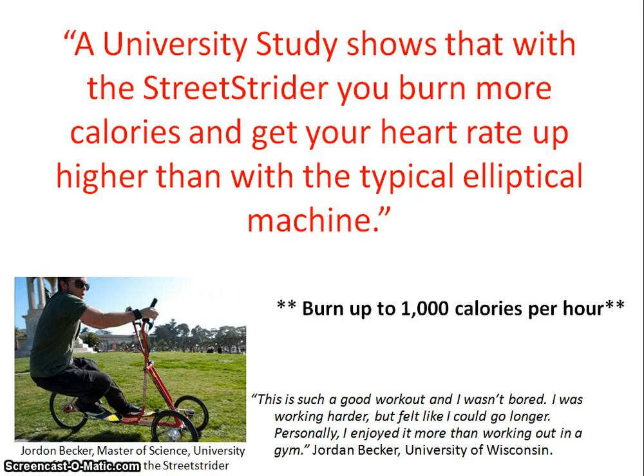The first big question before buying a Street Strider is just how effective is it for exercise? A university study shows that with a Street Strider you burn more calories and get your heart rate up higher than with a typical elliptical machine. The study was performed by exercise physiologist John Pocari and his team at the University of Wisconsin La Crosse, and was commissioned by the American Council on Exercise, a non-profit fitness certification and education provider. The test indicated that you could burn up to 1000 calories per hour using the Street Strider.